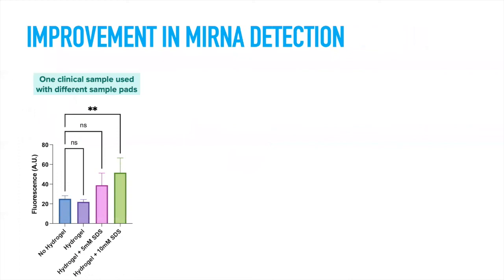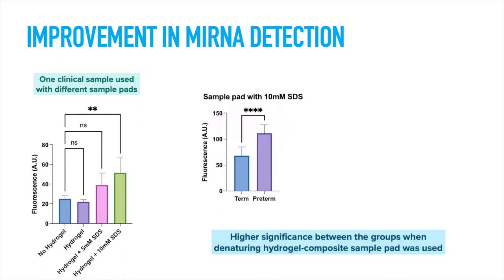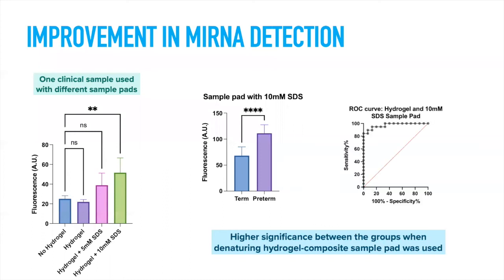We then incorporated SDS into the sample loading pads. The best concentration was 10 millimolar SDS, which gave a significant difference compared to plain sample pads — tested using one clinical sample containing the same amount of microRNA. Using the same five clinical samples from women who gave birth at term and five from women who gave birth preterm, we were able to detect the difference with higher significance, achieving an improved area under the curve of 0.97.